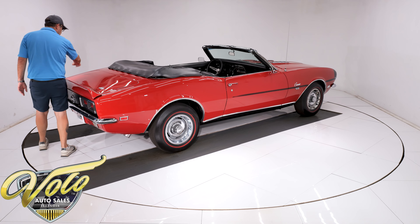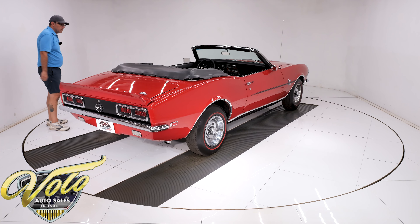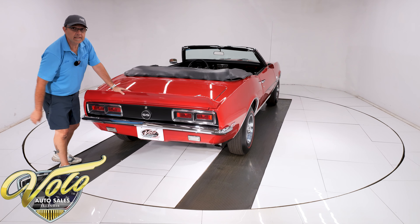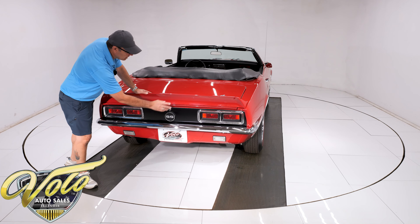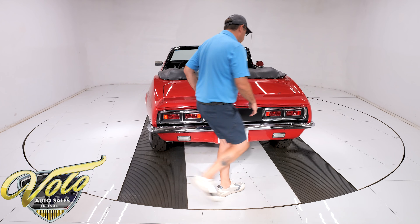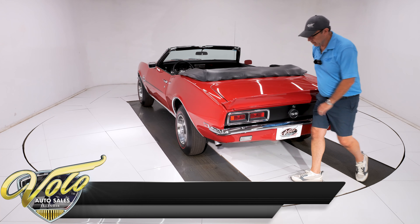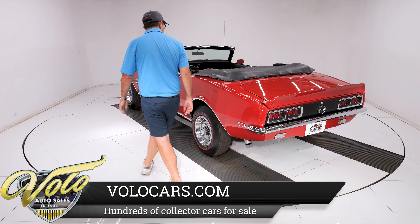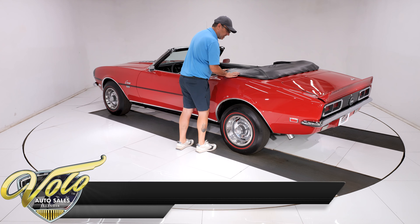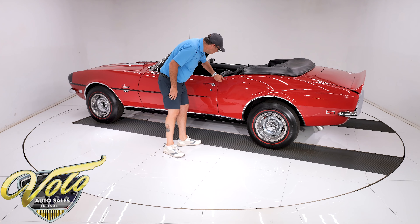I just bought this out of Alabama. The body is absolutely straight — real straight. Trunk fits real nicely. This side's looking just as good. It's got a spoiler on the back. The blacked-out SS big block tail panel, taillights, bumper, gas cap — all of that was replaced. This is reproduction; there are little tiny pimples in the chrome, but it's all new and shiny and looks great. There's a nice fitting top boot — actually one of the nicer fitting top boots I've seen on a Camaro.